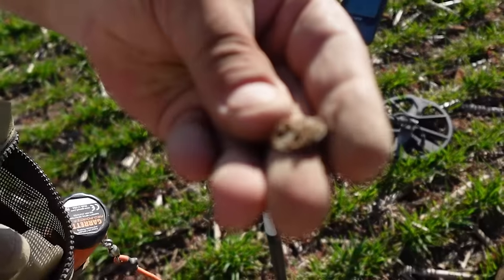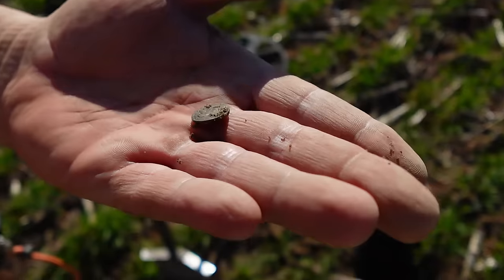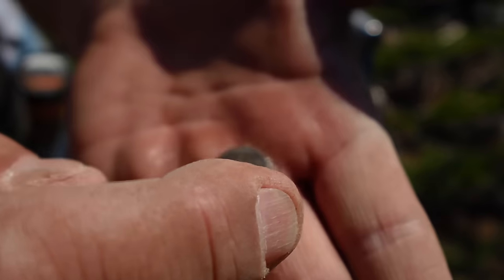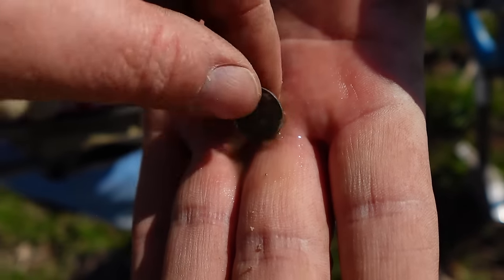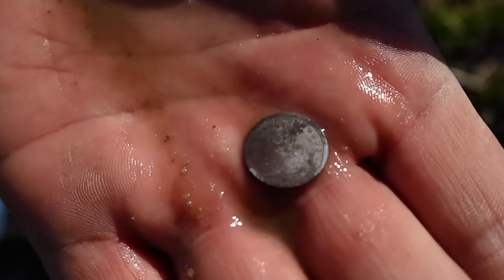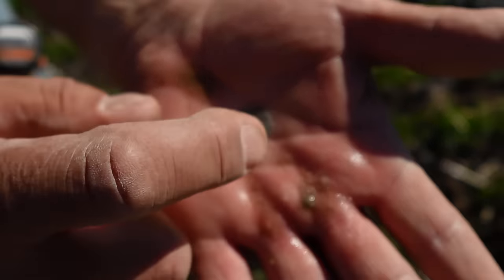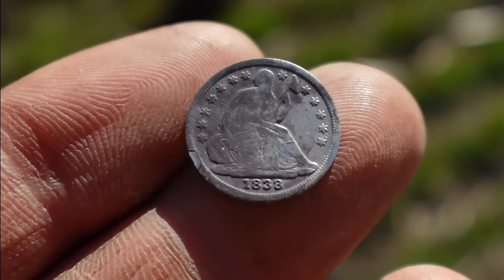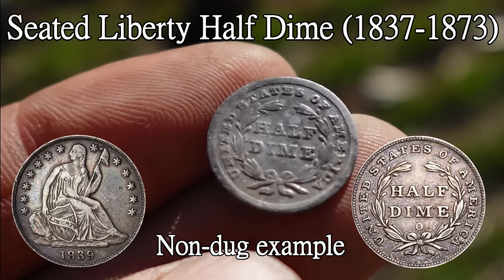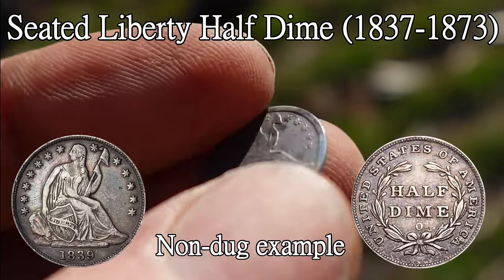It looks like a half dime — kind of what it looks like. Did I hit it? I don't know, it's kind of shiny on the edge. Get the cap off — I don't know the variety yet. Half dime, did it work? Seated, seated half dime. You definitely smacked your buddy, sorry. At least you're finding them — I'd love to hit one today. It is an 1838 seated liberty half dime. Absolutely beautiful little coin. The reverse is very sharp; the obverse had some recent removal of details.